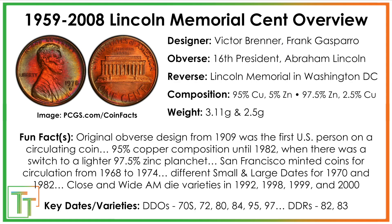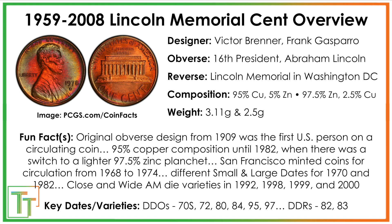Here we've got the 1974 S cent — just some basic information. This coin is going to be copper, meaning it's worth a little more than a cent in terms of intrinsic metal value, but you can't melt it down because that's illegal. They struck regular strikes at the San Francisco Mint with the S mint mark from 1968 to 1974. The coin is lower mintage compared to some other dates — about 400 million were made. The condition at which it gets expensive or worth certifying is mint state 66 at around $50. Mint state 66 plus is about $100, and mint state 67 is $400.